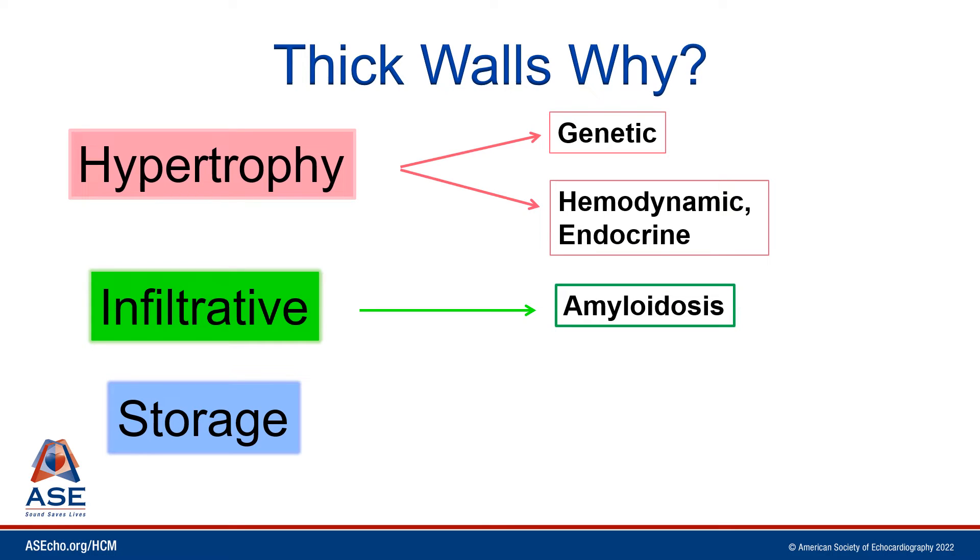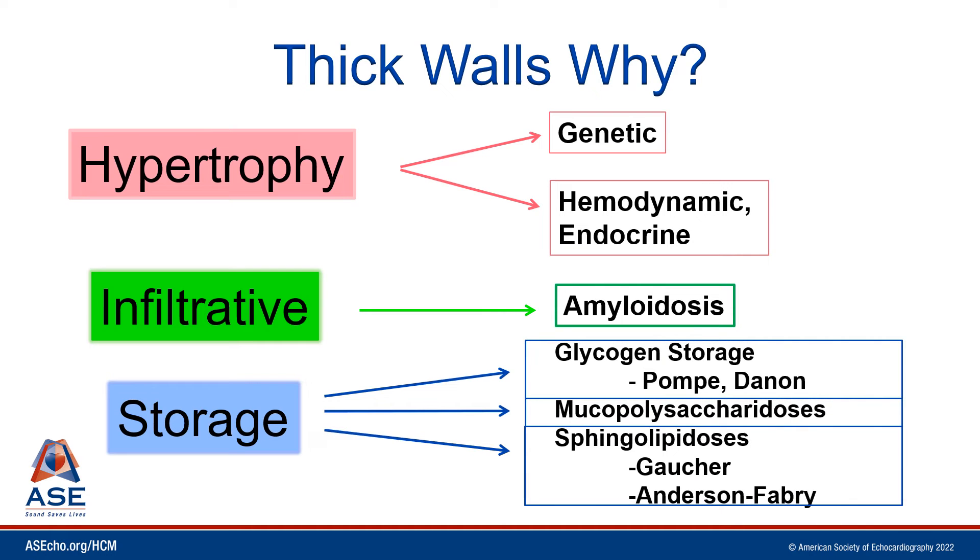Or, the walls of the heart may be thick not because the muscle is hypertrophied or because there's extracellular deposition of these abnormal misfolded proteins such as in amyloidosis, but rather because there's a storage disease — or as I like to say, the garbage disposals of the cells aren't working well — things such as Dannon's disease or Fabry's disease.